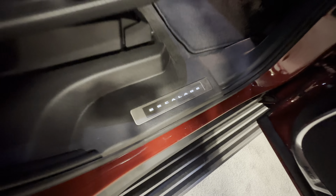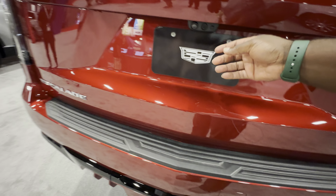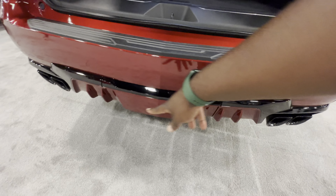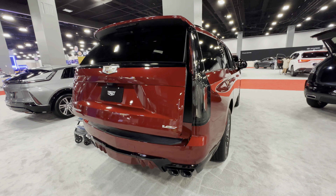Captain seats, and a huge infotainment screen for each of the rear seat passengers. It's got a third row — definitely a nice place to be. Out back there are two cameras. Press here to open — powers right up. You've got the quad exhaust and the diffuser. Powered seats, power outlet, a huge subwoofer from AKG, and of course LED lighting. Let's go ahead and close that — beautiful.